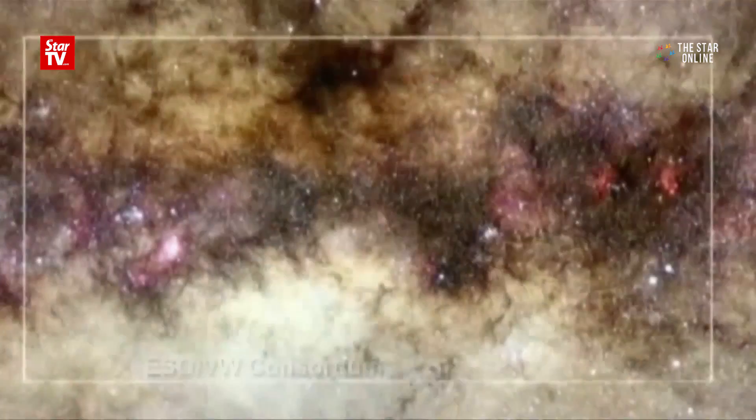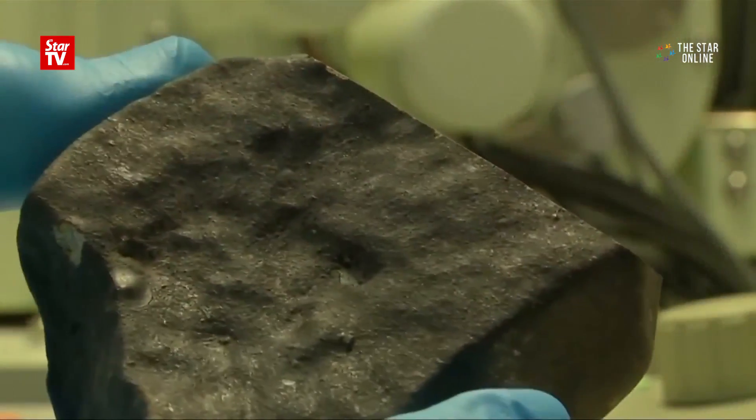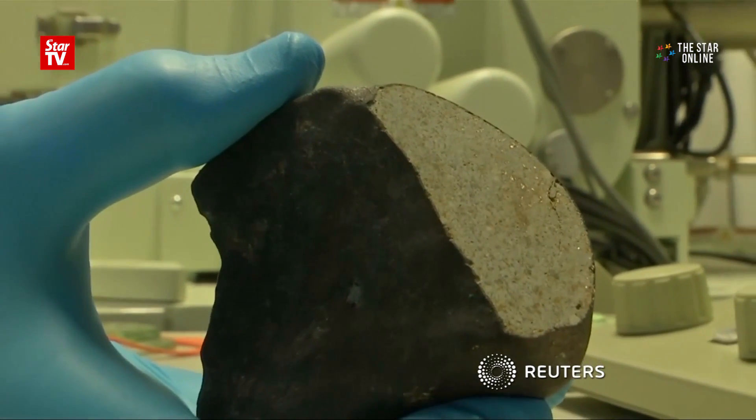Different ages. But we're lacking the first 200 to 300 million years of the Earth's history. That part is only accessible through meteorites, because they are the oldest objects that we find. So we're very happy to find any meteorite.